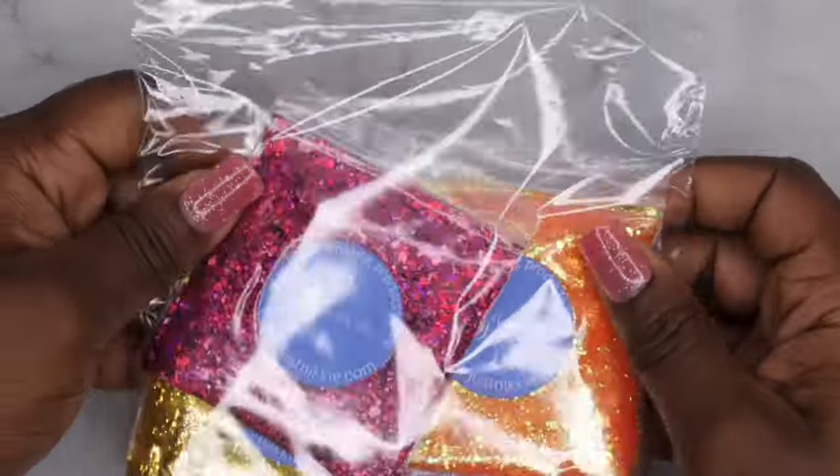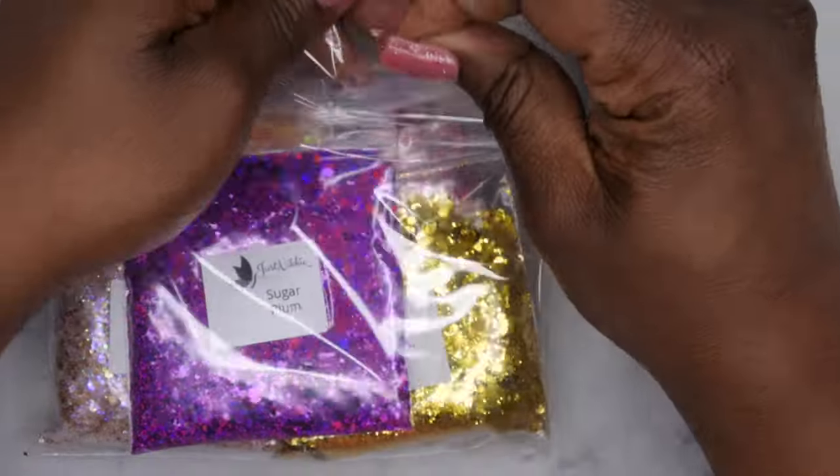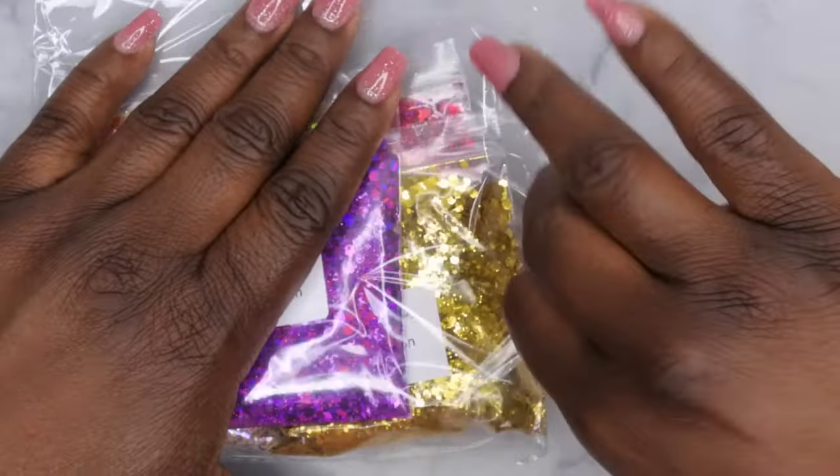Next we have the glitters — this is what I was really excited about. If you know Nikki, she's also obsessed with glitters, so I was happy to see her start selling them. Let's take a look at all the ones she has.